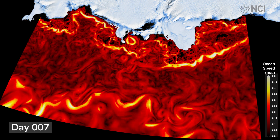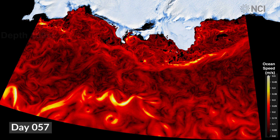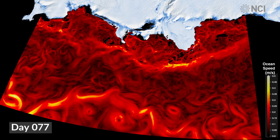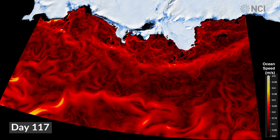This computer model reproduces key parts of the ocean circulation and its frozen lid, sea ice, at very high resolution, enabling Australia's Antarctic scientists to better understand what is happening in this remote region.